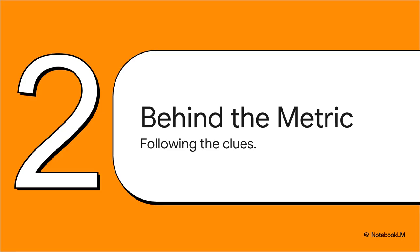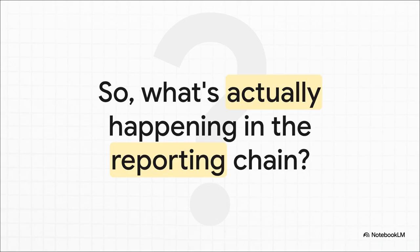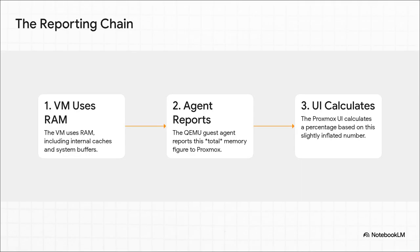Now that we know we don't have to panic, let's put on our detective hats. Where does this totally misleading number actually come from? It's time to follow the clues and find the real culprit in the reporting chain. If we know the hypervisor is doing its job and enforcing that limit, then the error or quirk has to be somewhere in the communication line. What is actually happening in that chain, from the guest VM all the way to your dashboard? It's basically a three-step process.